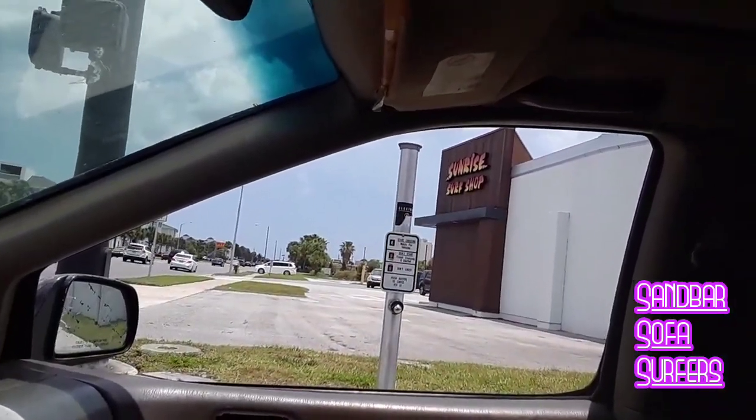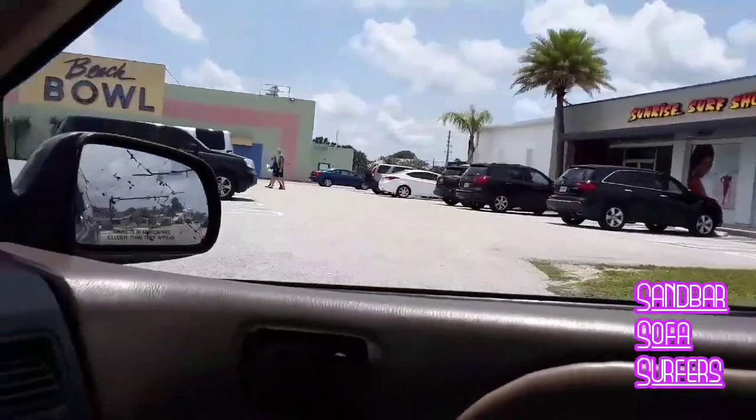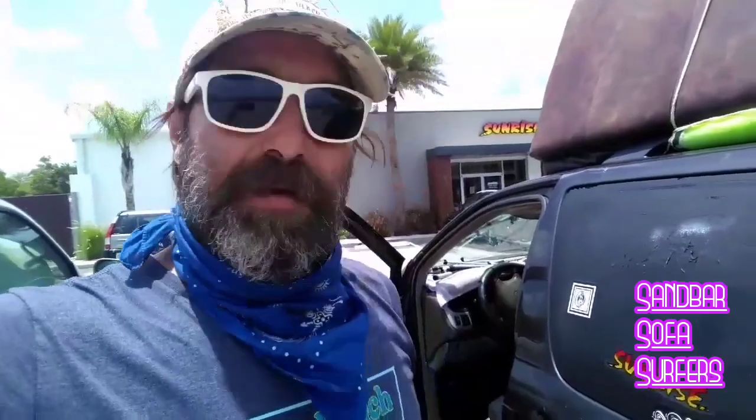Now we're going to ride by Sunrise and see if we can sponsor them — ninth and beach. Sunrise let us sponsor them — we got a sticker. All right, we just did the Jacksonville Beach surf shop tour, had fun with Jim Austin, came in here to Sunrise, and they let us sponsor them by buying a Sunrise sticker and putting it on the van.